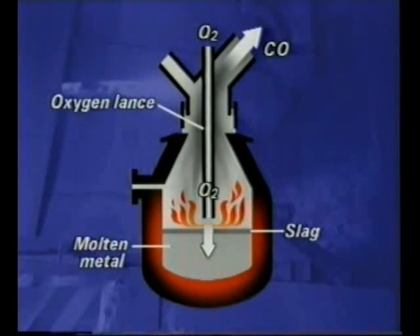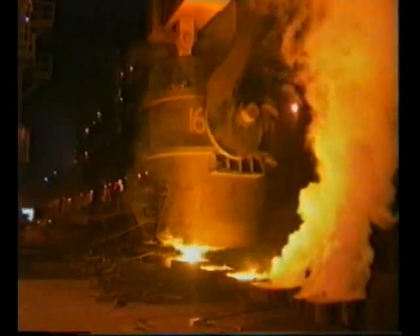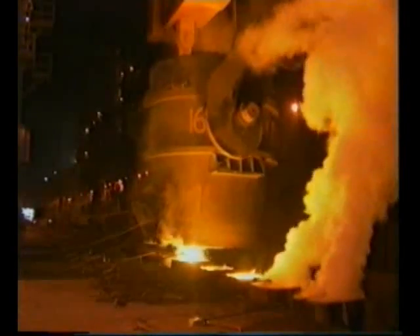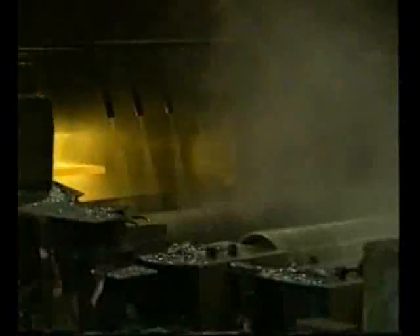Molten metal is drawn off through a tap hole. After further treatment, the steel is solidified. One method is to use moulds to form steel ingots. A more recent method is continuous casting, where steel is poured through cooled copper moulds and drawn downwards by rollers. The resulting steel shape is cut into lengths, and rolling the steel produces the finished shapes required.